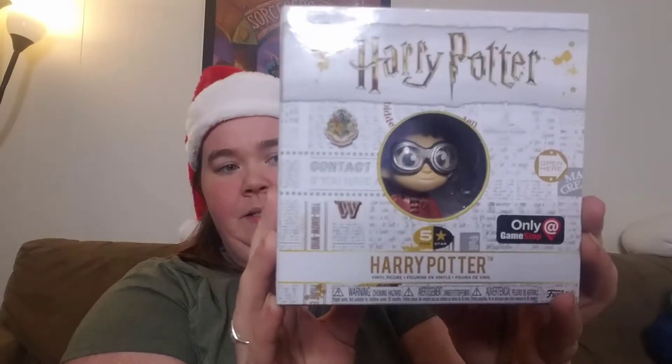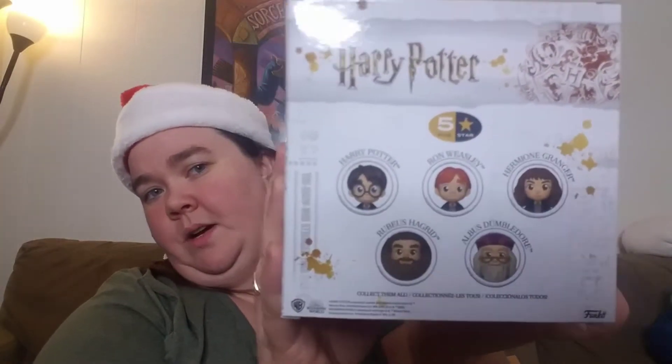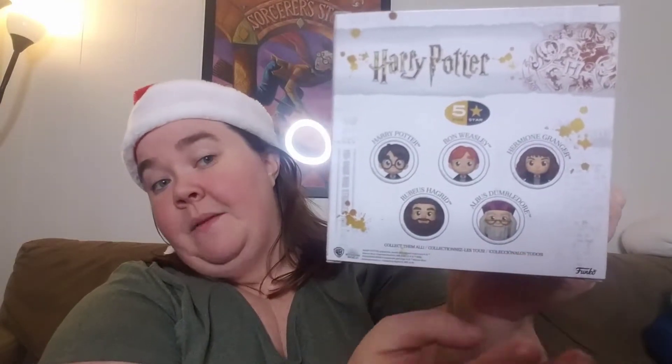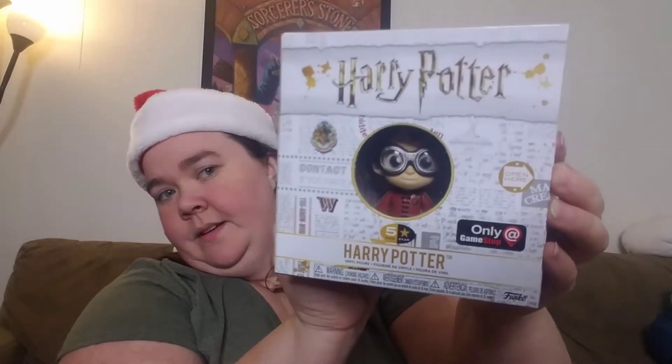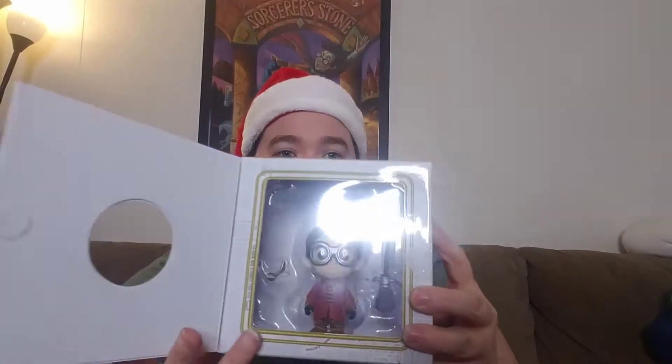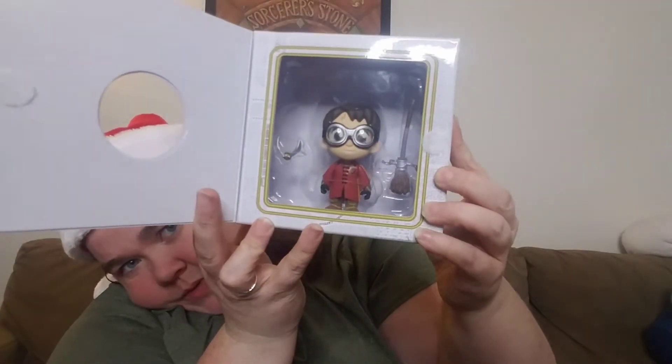This next thing — I don't have this one, but I have three of them already. They're these Harry Potter collectible figurines, the five-star ones. You can get Harry, Ron, Hermione, Hagrid, and Dumbledore. I bought for myself Dumbledore and Ron. This one is Harry, and he comes in his Quidditch robes from the third movie — he's got a broom and a little snitch.